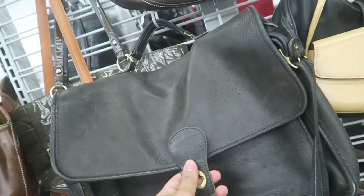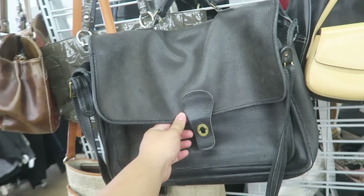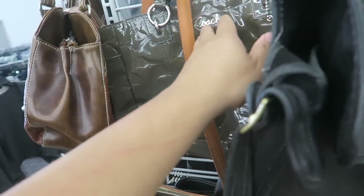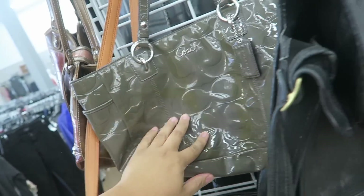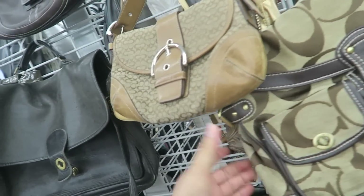Oh my gosh. There's this Coach bag right here, but it's like tearing. It's so gorgeous though — it's like a Coach briefcase. It's only $25, but it's honestly kind of falling apart just a tad bit. This other Coach is kind of cute and it's $15, but there's so much discoloration on the patent.